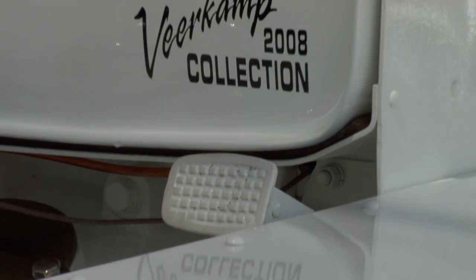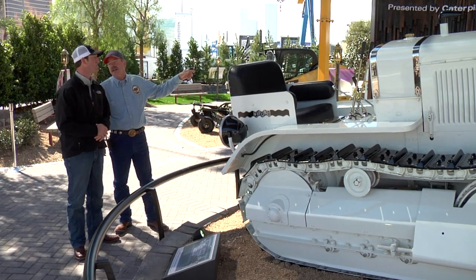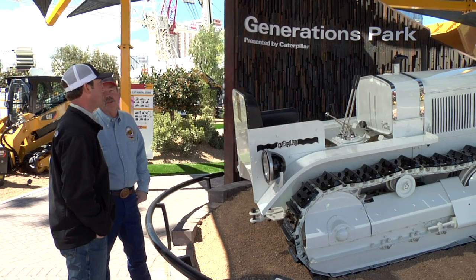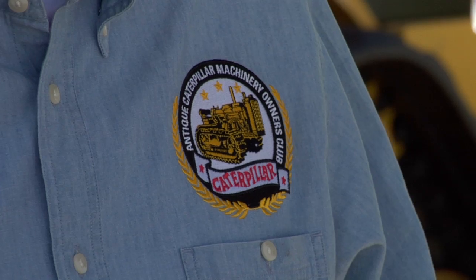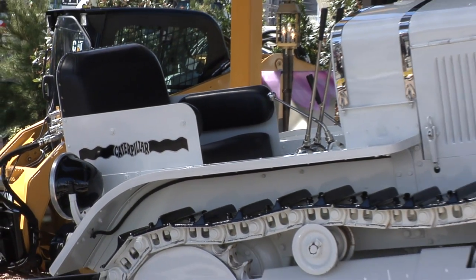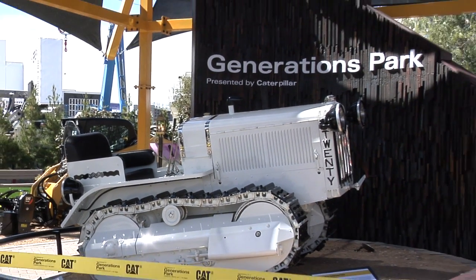The Veerkamps not only own several pieces of Caterpillar antique equipment, they also use it to run their business. It's the best thing out there — why would you want to buy anything else? You know you've got the best machine you can buy: the product, support, the parts, everything you can imagine is the best. Why go anywhere else? We run machines six days a week to make our living — that's how we live. And to be involved in the history of Caterpillar is really great for us. We love the history of it and just being a part of Caterpillar.